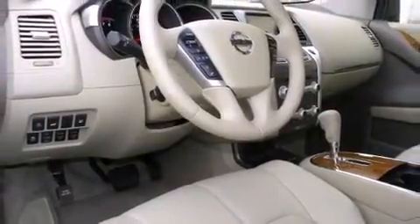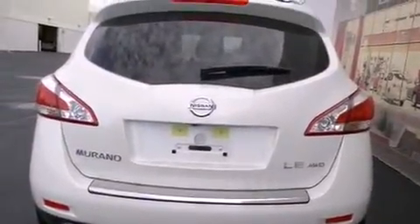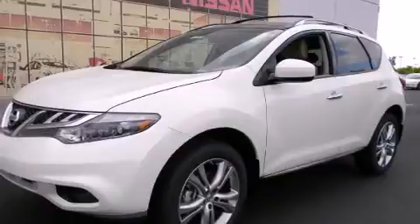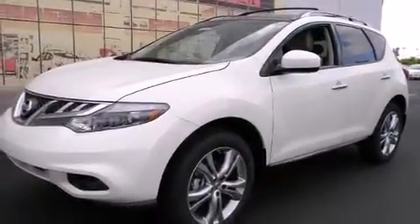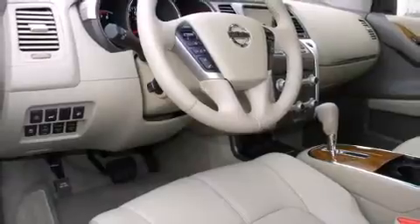It's equipped with tons of terrific amenities but it won't break your budget, like leather upholstery, one-touch window functionality, power front seats, rear parking sensors, a power rear cargo door, rear wipers, and seat memory.